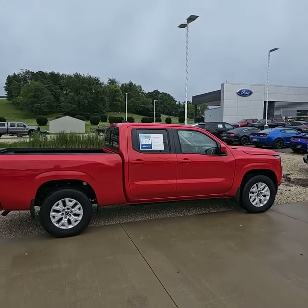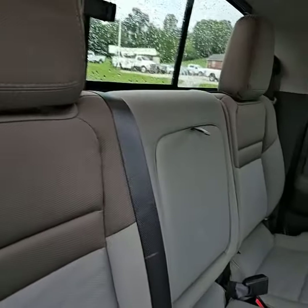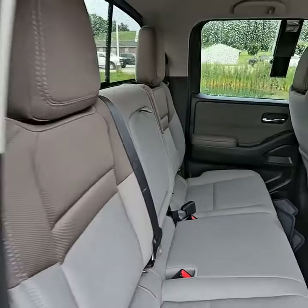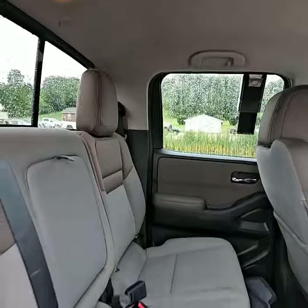So with all that being said, let's go ahead and take a look on the inside. As you can see, the interior is in absolutely fantastic shape. No rips, no tears, no burn holes, no stains — nothing like that. I don't think anybody has ever sat in the back seat.